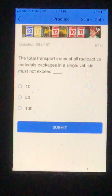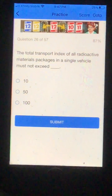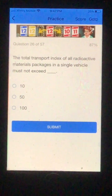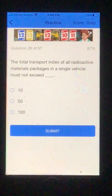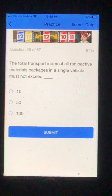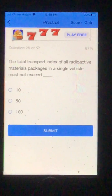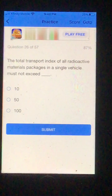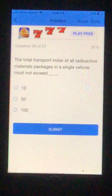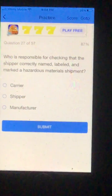Number 26. The total transport index of all radioactive materials packages in a single vehicle must not exceed: A. 10. B. 50. Or C. 100. I'm going to go B, 50. And that was correct. So remember not to have more than 50 radioactive packages.